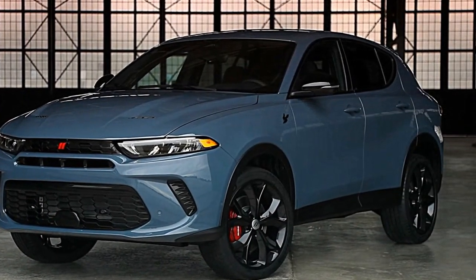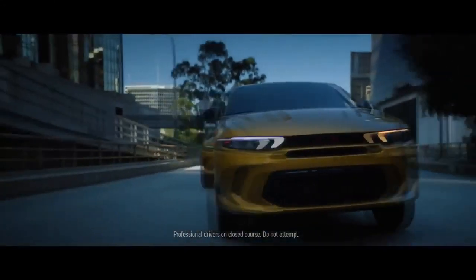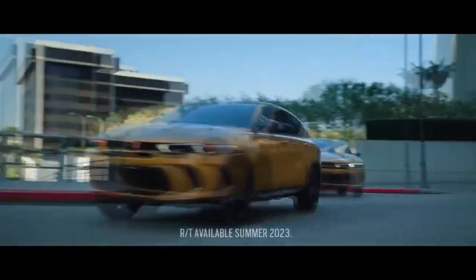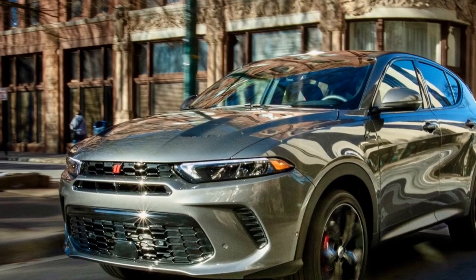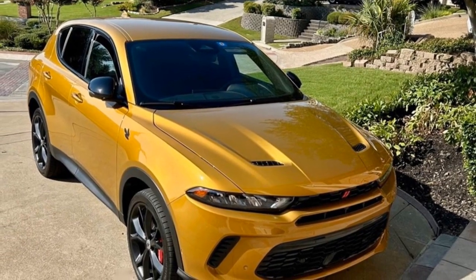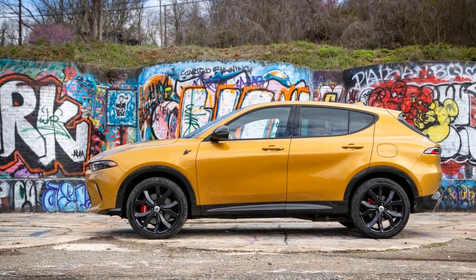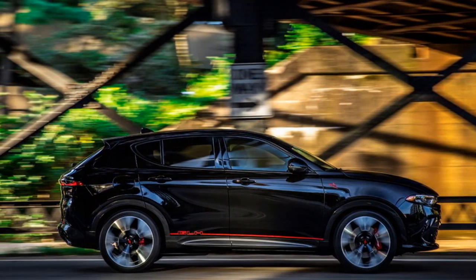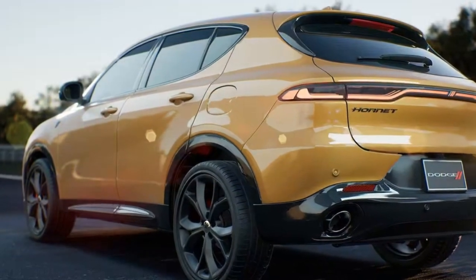Cars have become an integral part of our daily lives, serving not only as a means of transportation but also as an expression of lifestyle. The year 2023 brings various innovations in the automotive industry, one of which is the Dodge Hornet — a perfect blend of style, performance, and cutting-edge technology. The 2023 Dodge Hornet boasts a seductive exterior design with the distinctive aggressive touch synonymous with the Dodge brand. The larger front grille with the bold Dodge logo in the center gives this car a rugged and powerful appearance, while sharp LED headlights and aerodynamic body lines add a visual element of speed.